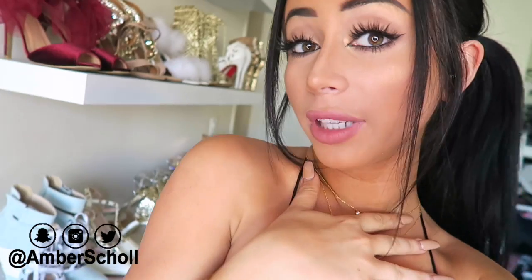Hey guys, what's up? It's Amber, welcome back to my channel. I'm really feeling the ponytail look today, and I'm also feeling my shoe wall — but I'm always feeling my shoe wall, so that's nothing out of the ordinary. You guys know I love shoes; basically the entire internet knows this. It is not a secret — literally at all. Even my Twitter header is about shoes.